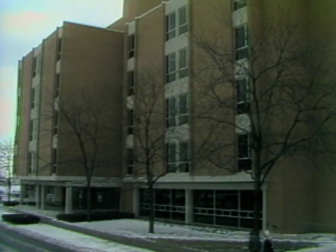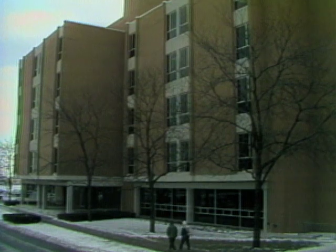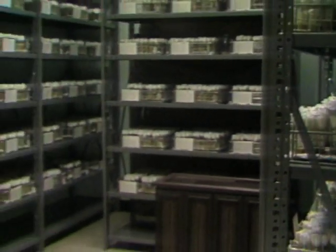From the outside, it looks like just another building at Bowling Green State University in Ohio. But inside is something unique: the world's largest collection of fruit flies.